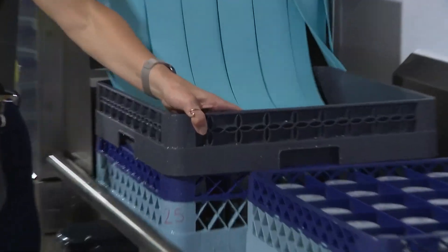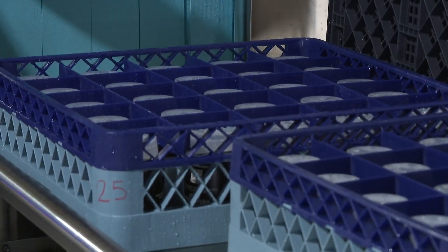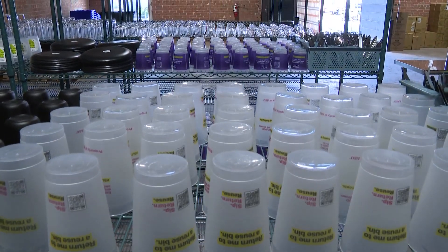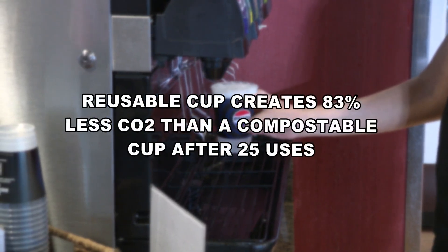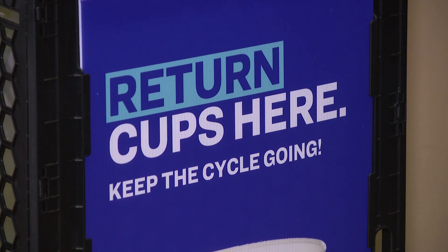The cups come out fresh and clean. In the first five days, over 2,100 cups have been washed and returned. The hub is open every day and is able to wash up to 100,000 cups a day. According to Bold Reuse, a reusable cup creates 83% less carbon dioxide than a compostable cup after 25 uses. It's going to reduce things going to the landfill, which improves our soil quality, air quality, water quality, and protects public health.